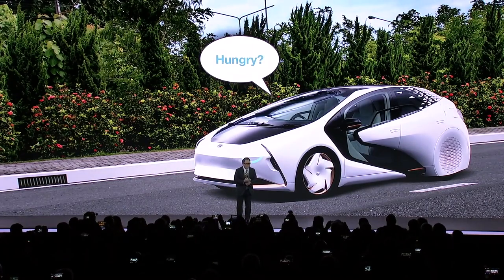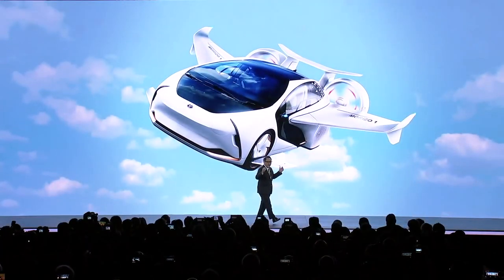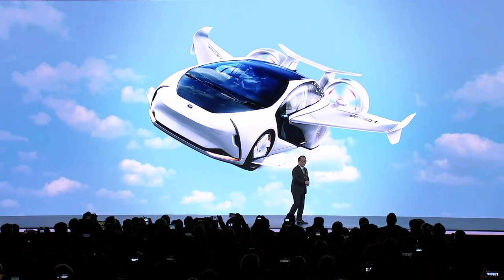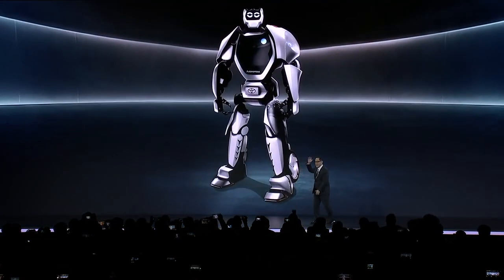When will they know what I'm thinking? When will they fly? And more importantly, when will cars actually transform into giant robots?